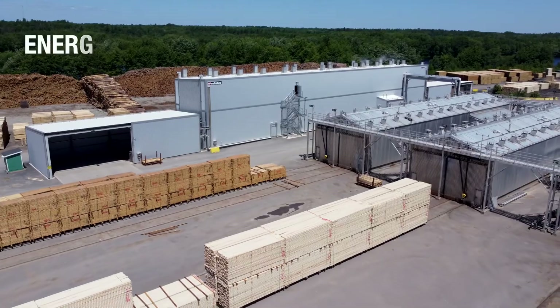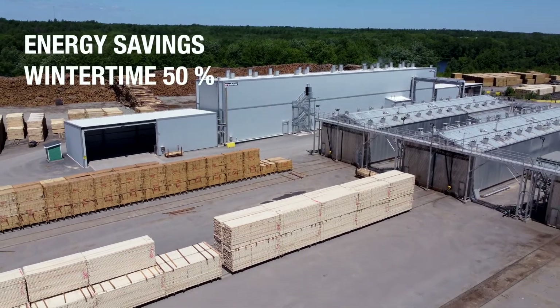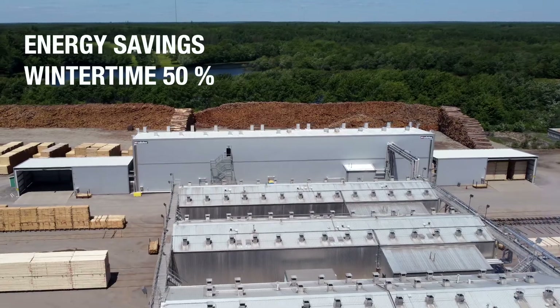And in the wintertime, it gets even better. They save about 50% energy there compared to their standard batch kiln solutions.